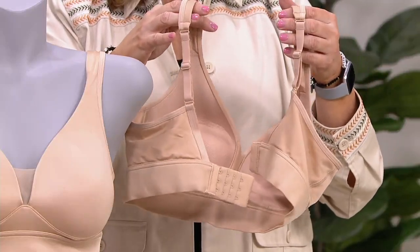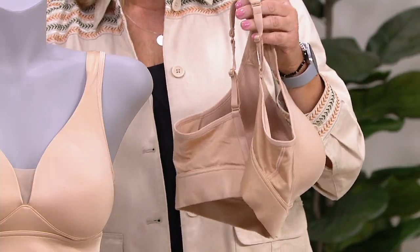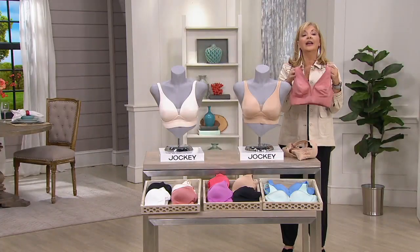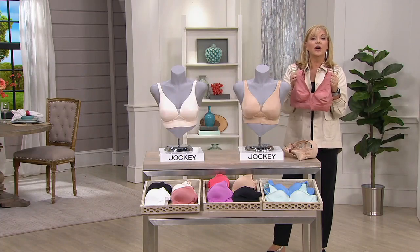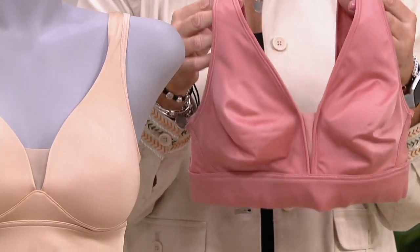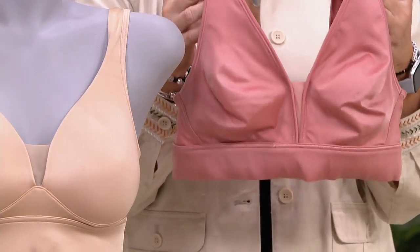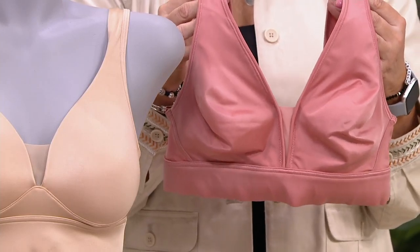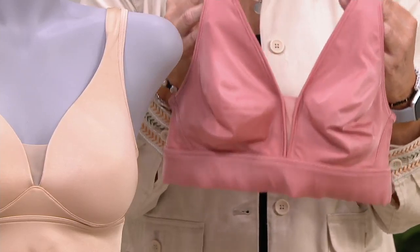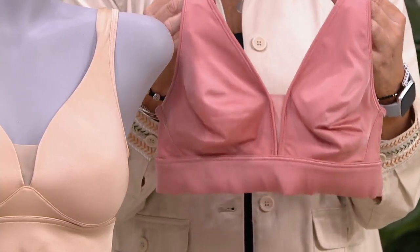Both have no underwire and still all the support you could want. The other choice is the unlined — the one I'm wearing. If you're looking for a bra to change into that you can be comfortable in, that you could sleep in, wear under sleepwear or loungewear, this is it. Many of you don't give these a second thought because they don't give you support, but this will. Give it a try — you have nothing to lose except your opportunity.